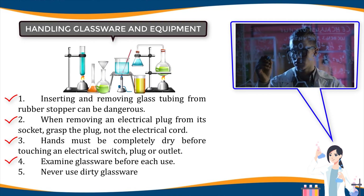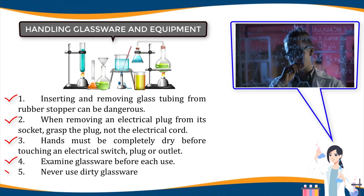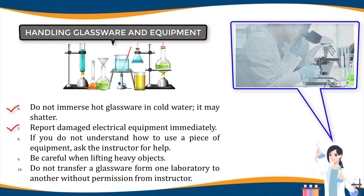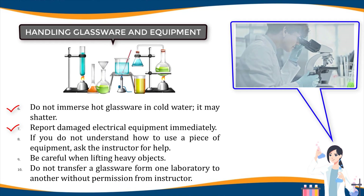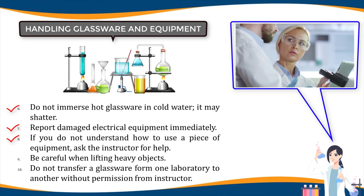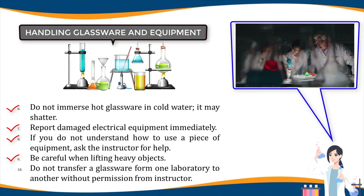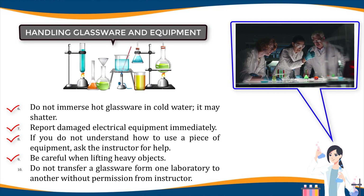Three, hands must be completely dry before touching an electrical switch, plug, or outlet. Four, examine glassware before each use; never use chipped or cracked glassware. Five, never use dirty glassware. Six, do not immerse hot glassware in cold water — it may shatter. Seven, report damaged electrical equipment immediately; look for frayed cords, exposed wires, and loose connections; do not use damaged electrical equipment. Eight, if you do not understand how to use a piece of equipment, ask the instructor for help. Nine, be careful when lifting heavy objects; lift comfortably, avoid unnecessary bending, twisting, and reaching; lift gradually and keep in good physical shape.